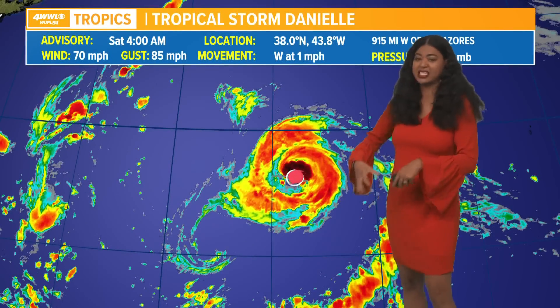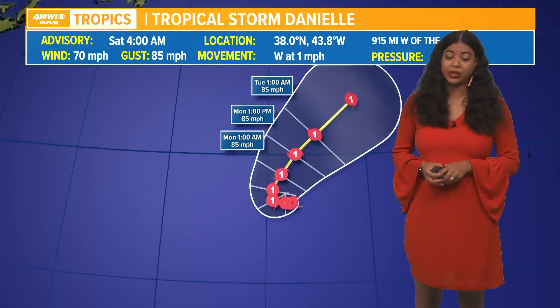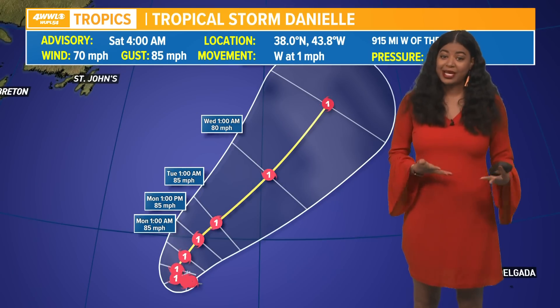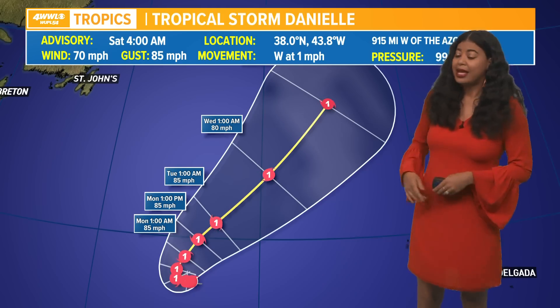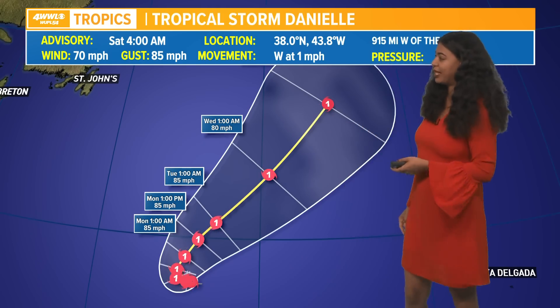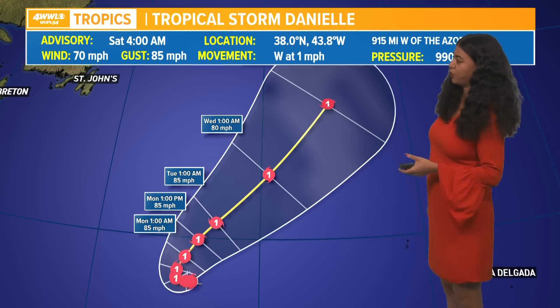Anytime that happens, it's going to continue to weaken. But the latest forecast track from the National Hurricane Center shows that it could potentially restrengthen into a hurricane as early as this week. Not a threat to any islands or any land, and it'll be a category one storm before heading out to the northern Atlantic, holding on to its strength, and then eventually dissipating as we go through the rest of the week.